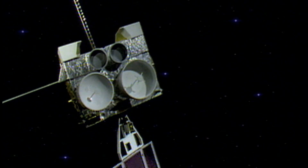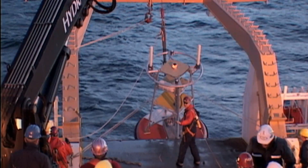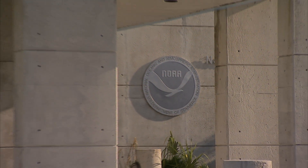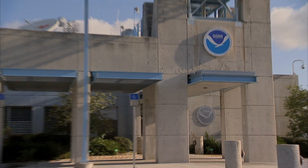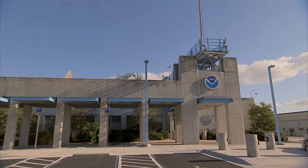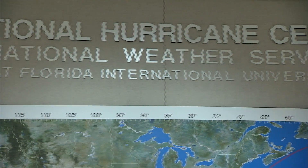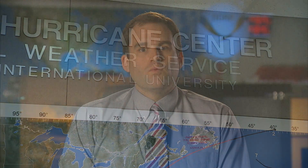Observations also come from polar and geostationary satellites, ocean buoys and Doppler radar. All of these data are checked for quality and then put into a suite of computer models that generate predictions of the hurricane's behavior and the general conditions of the atmosphere in which the hurricane is embedded. The observations are also sent directly to NHC, where they're analyzed by the hurricane specialists who combine the data with their experience to formulate the forecast and decide when and where to issue warnings.